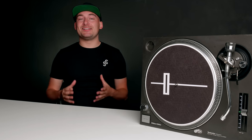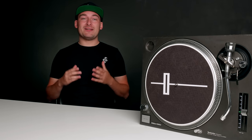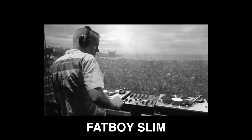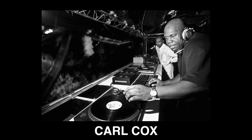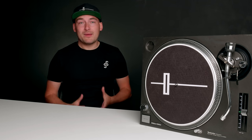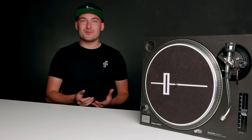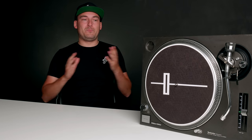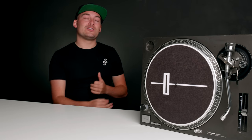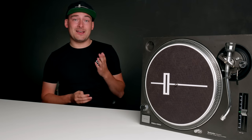Here we are in 2020, 40 years after these turntables came along and changed our industry for the better. These really are legendary players and they deserve the credit and respect they get. There are still players from the 70s playing just fine today. Would I recommend going out and buying an SL-1200 or a 1210 in 2020? Yes, of course — these things are brilliant. There's a good reason why Technics had to bring them back and start making new ones.